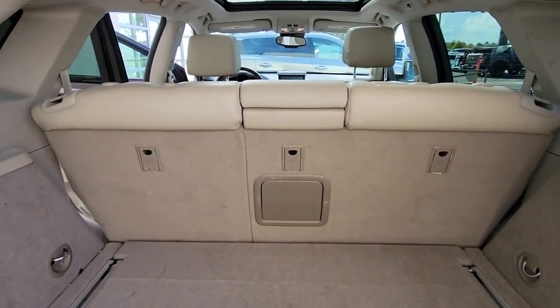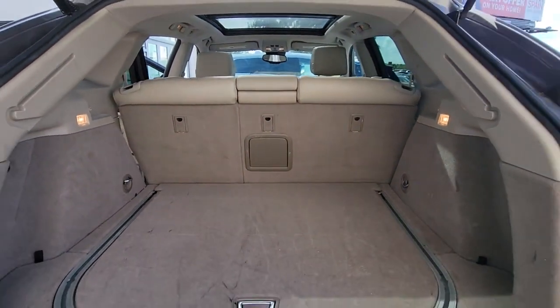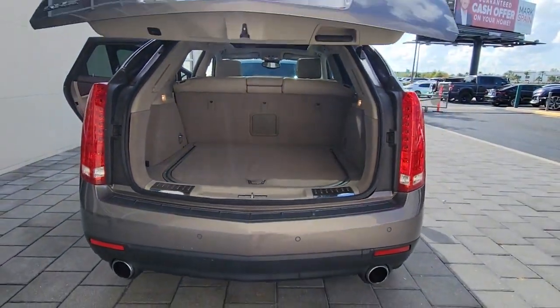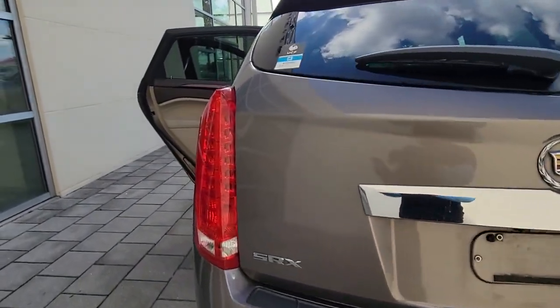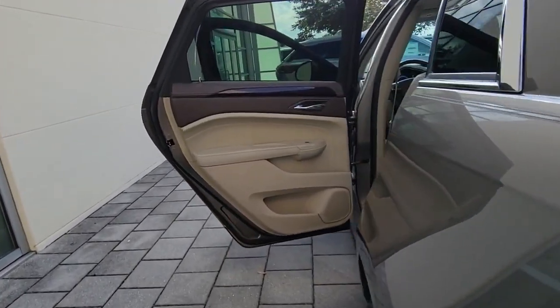Panoramic roof, keyless entry, navigation system, sun moonroof, remote engine start, keyless start, heated mirrors, fog lamps, satellite radio, heated rear seat.